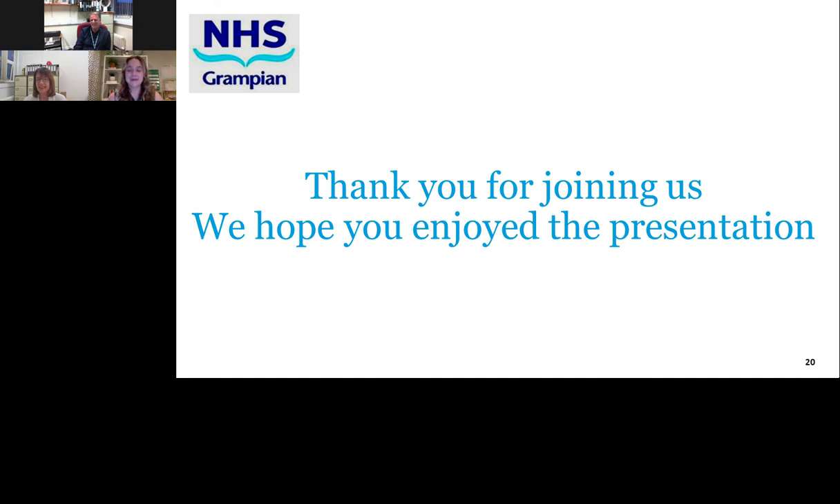Thank you, Ann and Paul, for your informative presentation. We will now start the live Q&A. The first question is: which quality guidelines do you have to follow and how is automation helping with them?